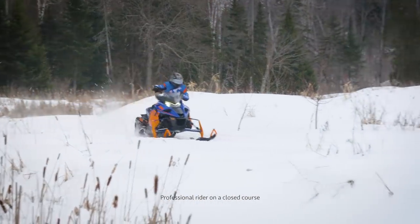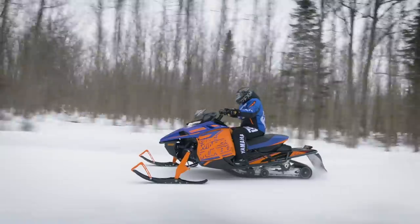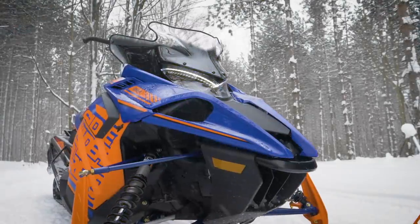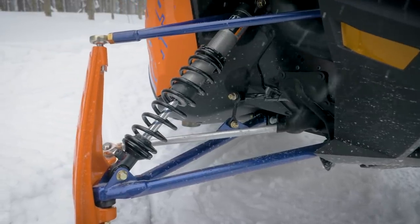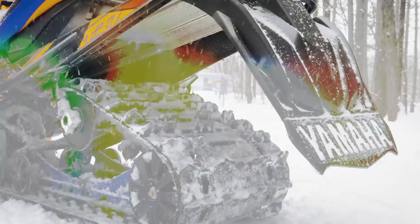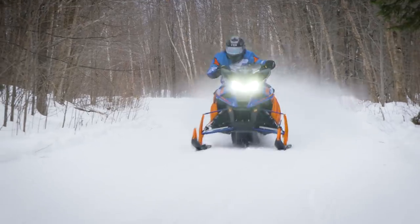The Sidewinder LTX SE has all of the trail performance and capabilities found in our LE models, but at a lower price point. The new ARCS front suspension with FOX RC adjustable shocks leads the charge with longer, lightweight forged spindles and optimized geometry. A 137-inch Ripsaw 2 track wrapped around the free-arm coupled SRV rear suspension with HPG shocks hooks up the industry's most powerful engine.